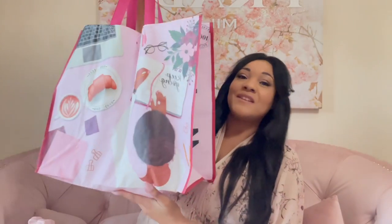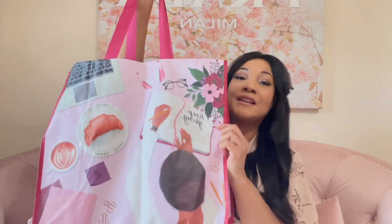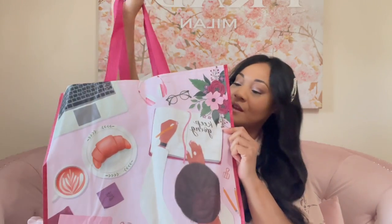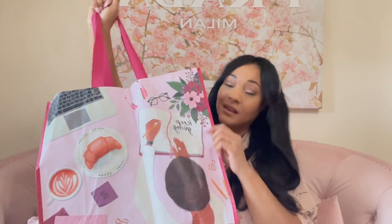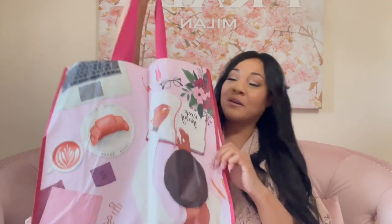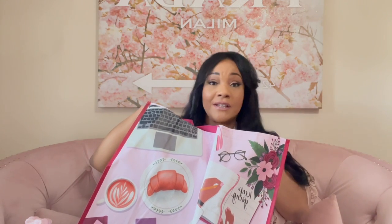Next we've got this bag — this is so cute. This is from Marshall's. It says 'Keep Going.' That's a word for somebody! Keep going. We've got some things from obviously Marshall's, Home Goods, and Target in here.